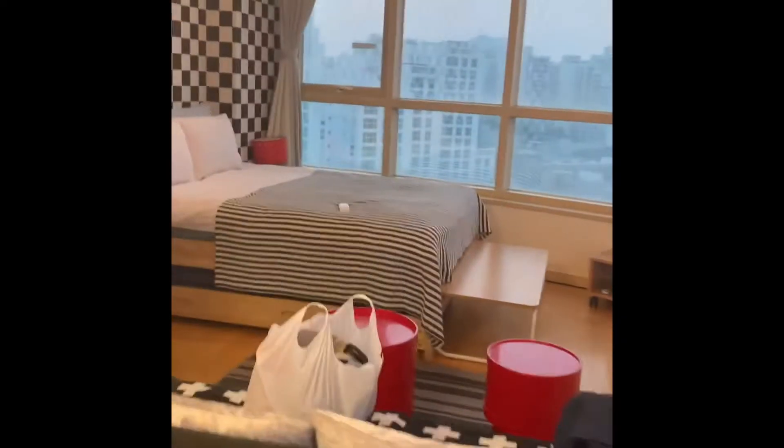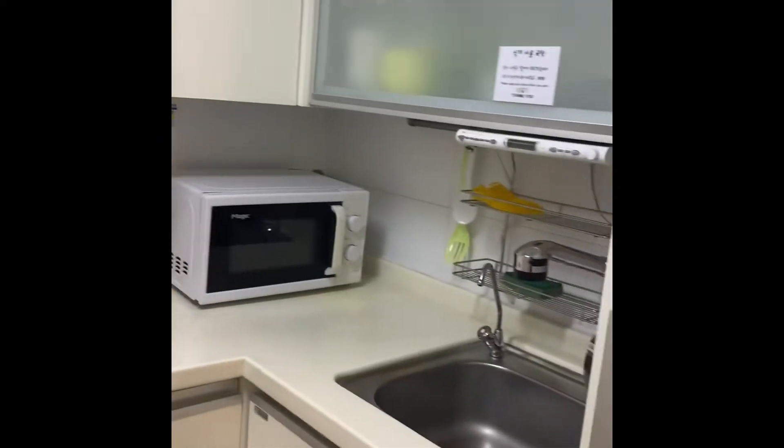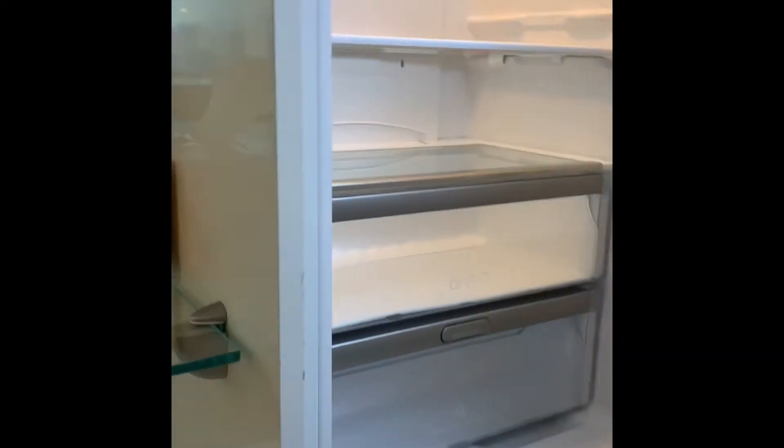Not bad. Heated butt toilet seat. Got the washer and the kitchen all together. Got a little microwave, fridge right here. It's pretty cool.